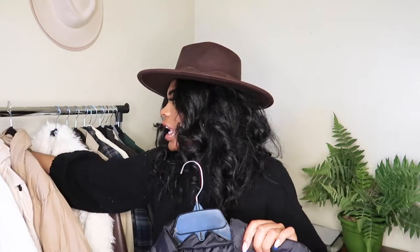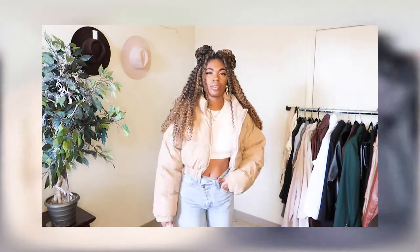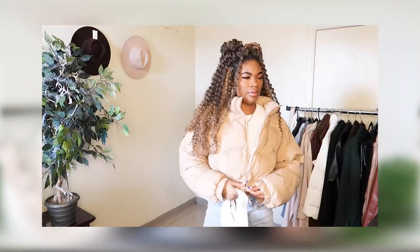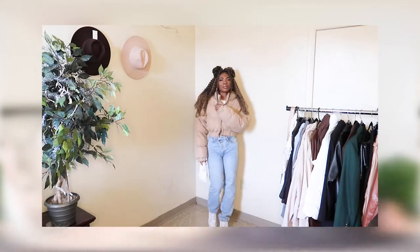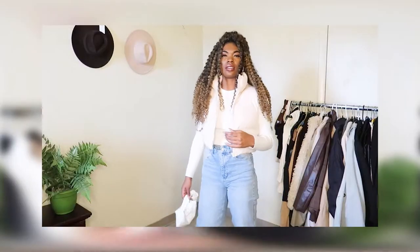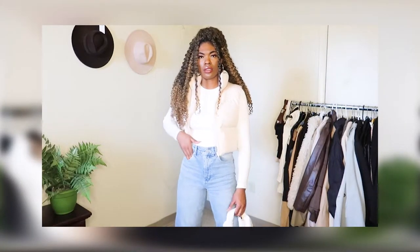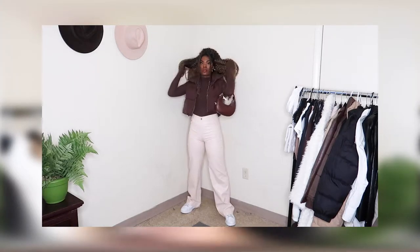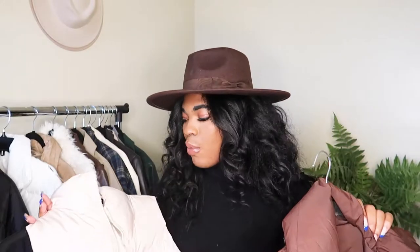I also picked up two cropped puffer coats from Shein — one in beige and one in black, both the same style. I love that they give just the right amount of warmth. If I were to buy again, I'd want a more oversized longer puffer, but these are great with sweats and leggings. I also picked up puffer vests in cream and chocolate brown. At $15 each the quality isn't bad — you get what you pay for. The brown one has a cinching material which is nice.